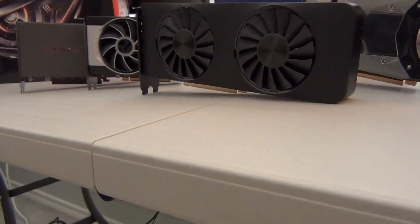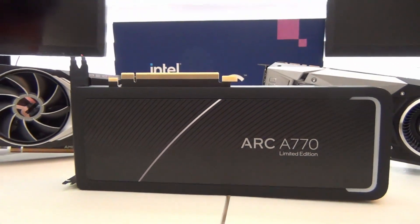The A770 is available in 8 or 16 gigabyte models and will be sold by AIBs such as ASRock and Acer. The launch retail price of the 16 gigabyte model I have here is $349.